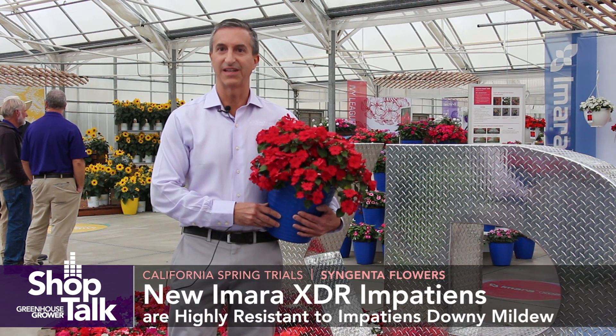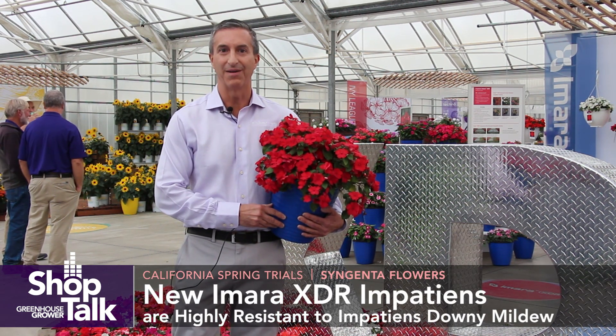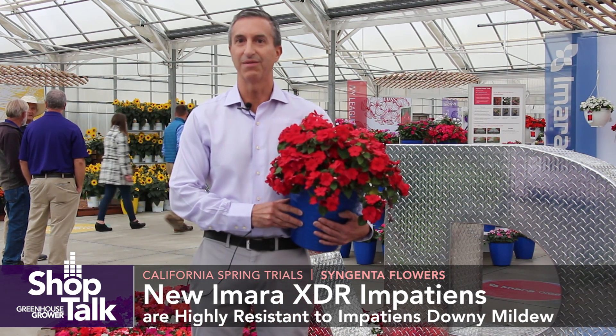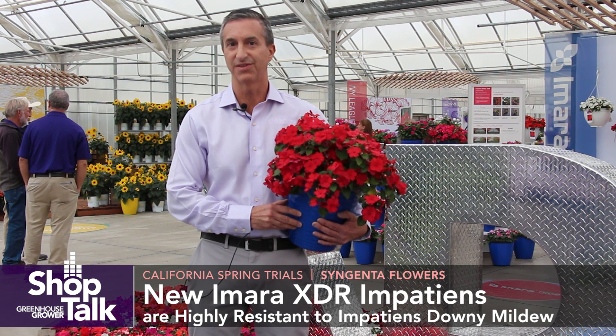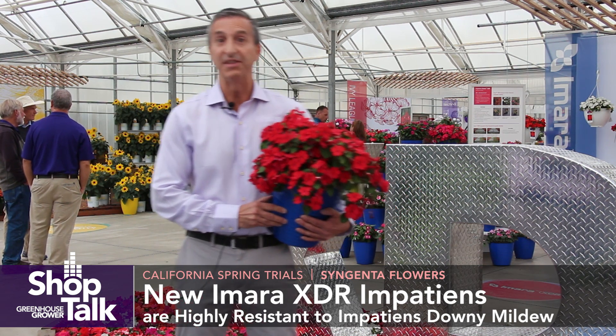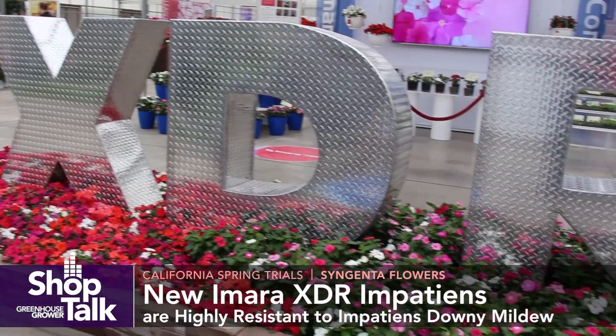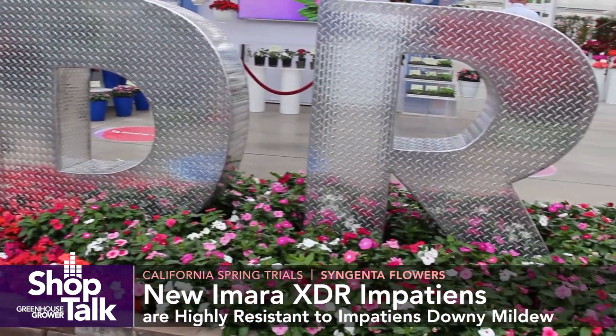XDR is the latest brand from Syngenta, and it's developed to highlight our newest genetics bred specifically for disease resistance. And this year we'll be launching two products, one in Vinca and one in Impatiens, that will carry the XDR brand.